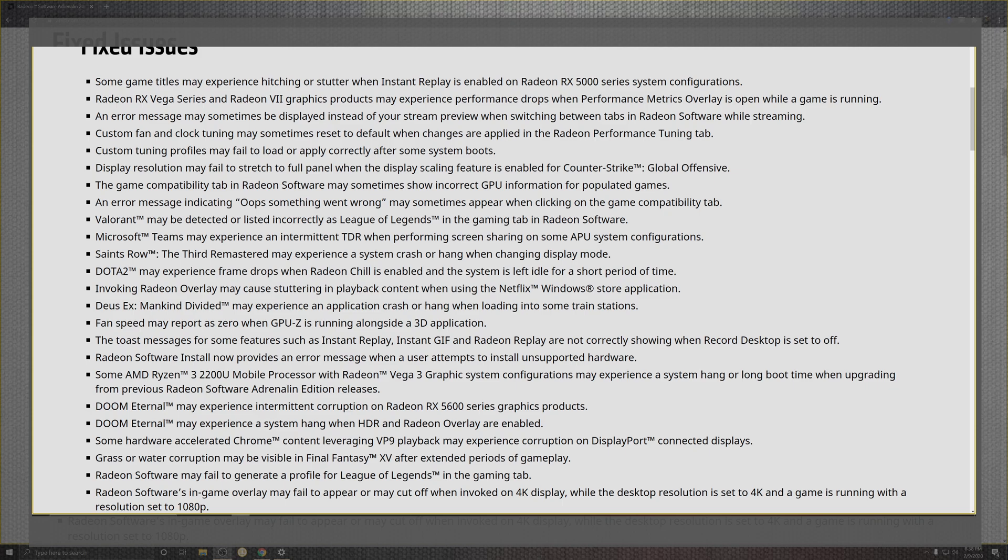Looking at custom tunes, profiles, and boot screen loads, they're trying to make display resolution and full panel settings easier — including fixes for Counter-Strike, Valorant, League of Legends, Microsoft Teams, TDR crashes, system hang-ups, Dota 2, Radeon Chill idle invocation causing overlay stutter, and Netflix playback issues. Dose X also makes the list for hang-ups and crashes, as does GPU-Z fan speed reporting at zero when running alongside 3D applications.